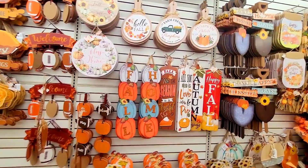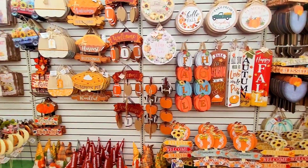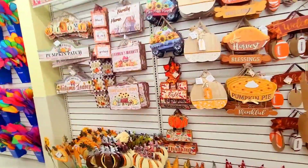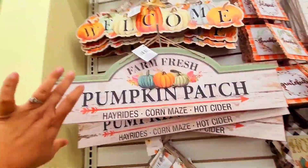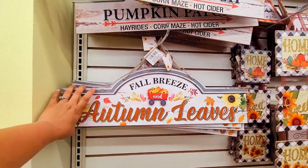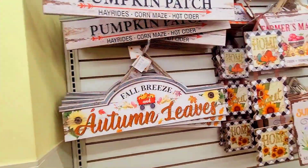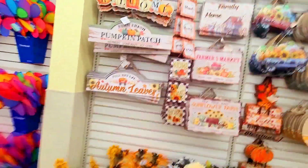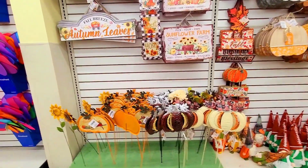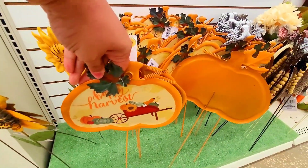You guys need to get used to me — I forget things. I actually have this one at my house. 'Full Breeze and Autumn Leaves' — I need this one. We're taking it! They also have these pigs — this one says 'Happy Harvest.'